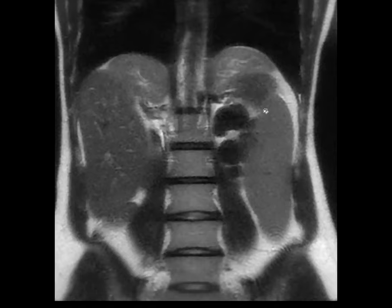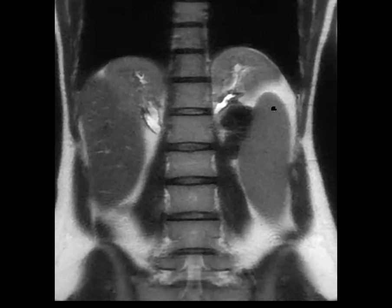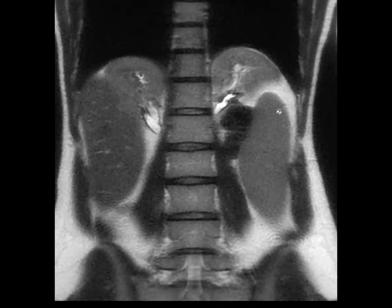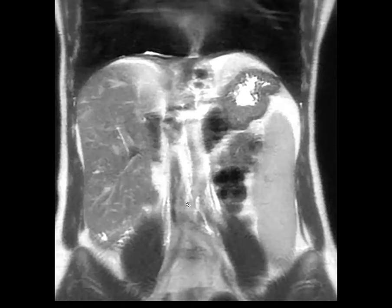The kidneys are above the liver on the right side and definitely above the spleen on the left side. So it's a type of ectopic kidney — it is cephalad ectopic kidney, or sub-diaphragmatic. These are usually associated with an enlarged, elongated spleen, as we can see.